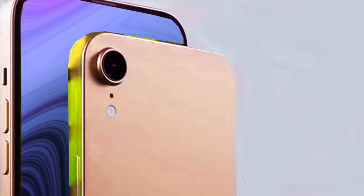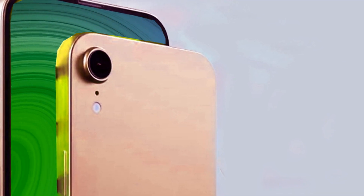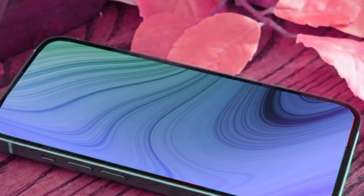Amidst the chatter about the most recent Apple product launches, we bring you an insider's perspective on the iPhone SE4. The excitement builds as we present this exclusive glimpse into the future, highlighting a design that is as fresh as it is groundbreaking.